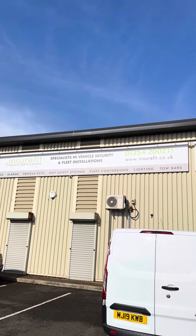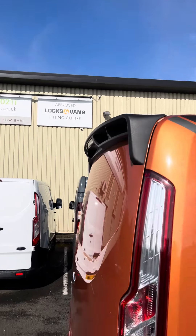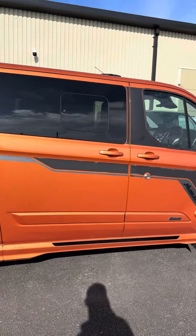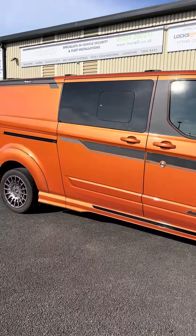Good morning, welcome to Insurefit Vehicle Installations, based in Blackburn, Lancashire — approved Locks of Vans fitting center and one of the longest-serving Starline installers in the northwest. Today we've got this Transit MSRT booked in for a service call on the alarm system.